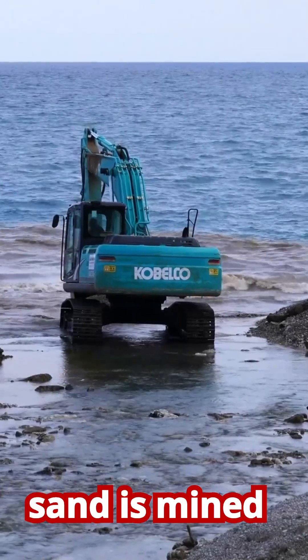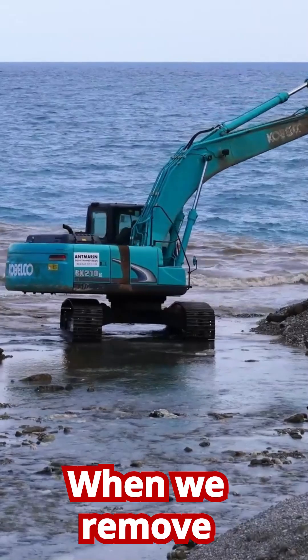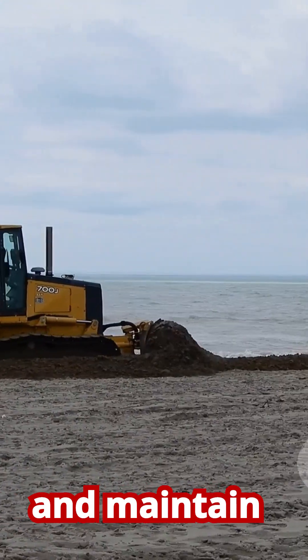A lot of this sand is mined directly from beaches, or dredged from the seabed just offshore. When we remove sand from the coastal system, we are essentially stealing the raw material that nature uses to build and maintain beaches.